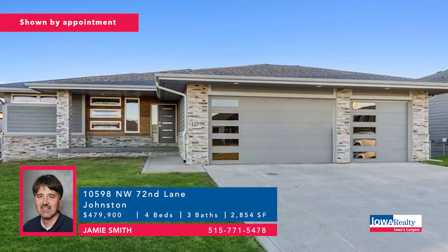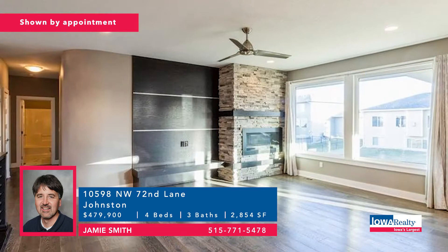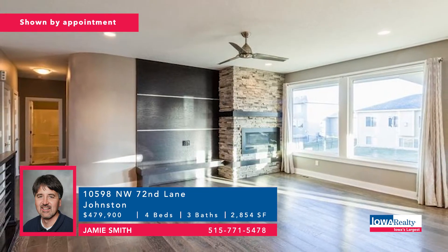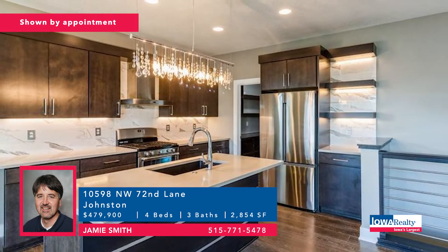Jamie Smith also in Johnston with Rock Custom Homes as the builder — a mid-century modern style ranch, more than 2,800 square feet, quality in every direction, daylight windows in the lower level. Four bedrooms and three baths for $479,900.